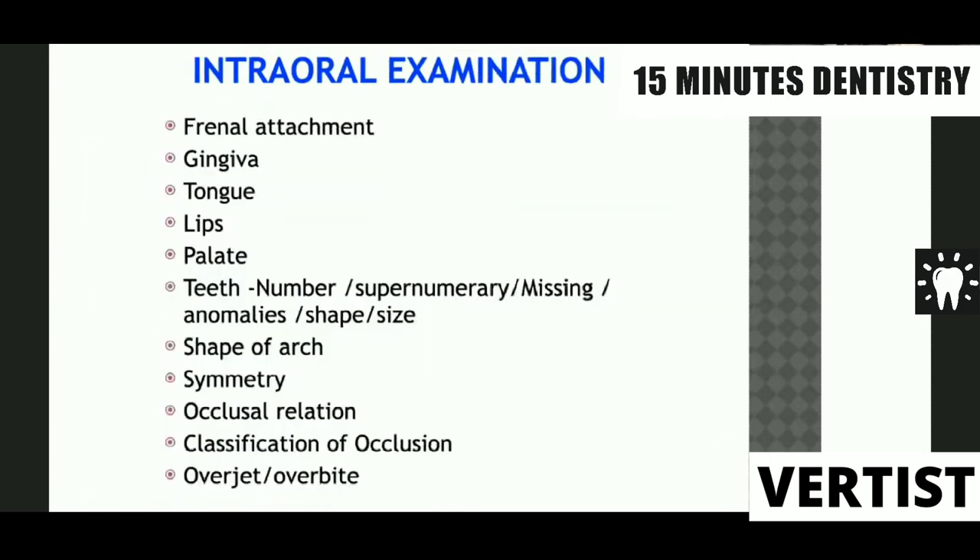In intraoral examination, we check frenal attachment because a low frenal attachment may be the reason for a midline diastema, which changes our treatment plan. The gingiva and periodontal ligament also play a very important role in treatment planning, as we need to ensure they are stable. We also check the tongue, lips, palate, size and shape of the teeth, and whether there is any supernumerary teeth. All of this will affect our treatment plan, and hence we need to check.